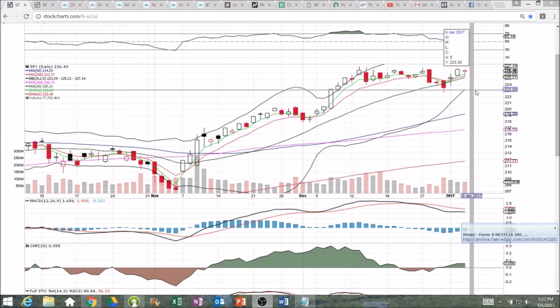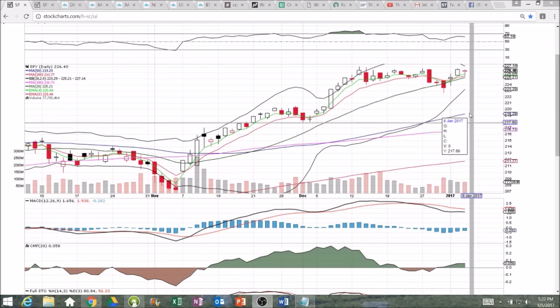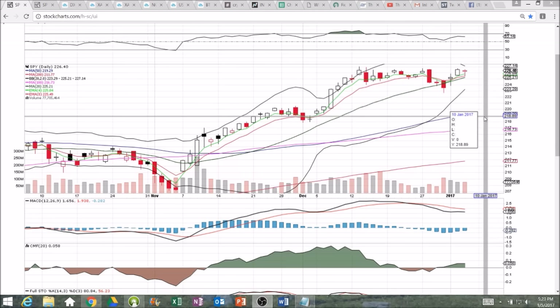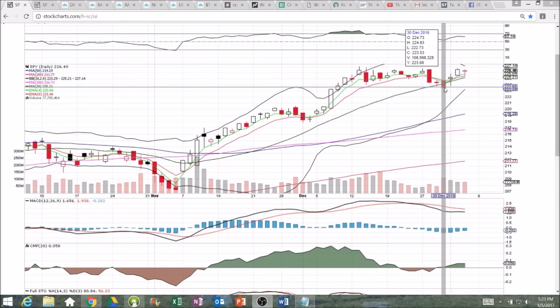The Bollinger Bands are getting very tight here, so we're going to be seeing a battle pretty much between the all-time high of 227 and the middle Bollinger Band, which is going to be right around 225.40 or so at the open tomorrow. We need to keep a close eye on this middle Bollinger Band because if we lose that support, we are looking back down at the low of this consolidation right at the end of last year, 222.73.